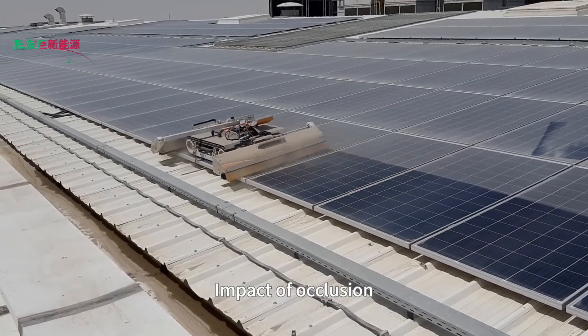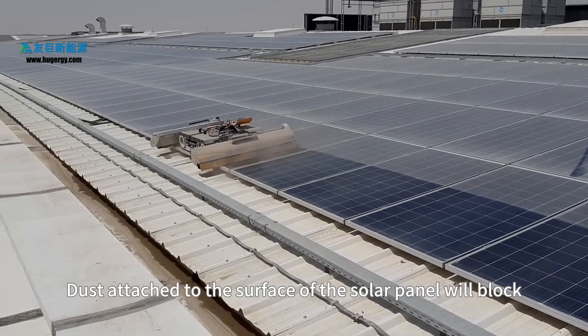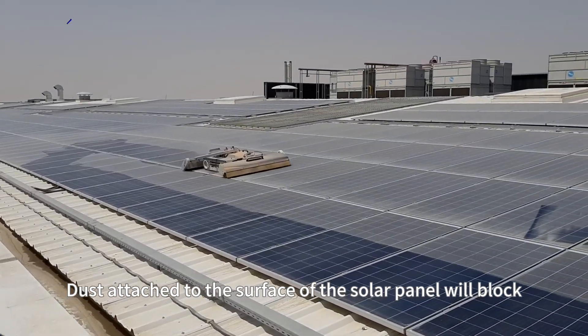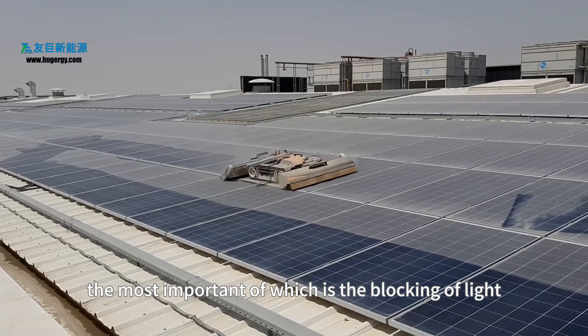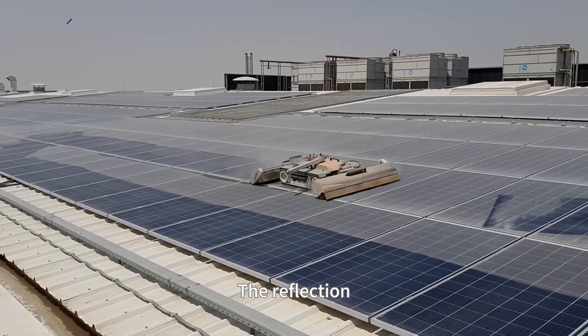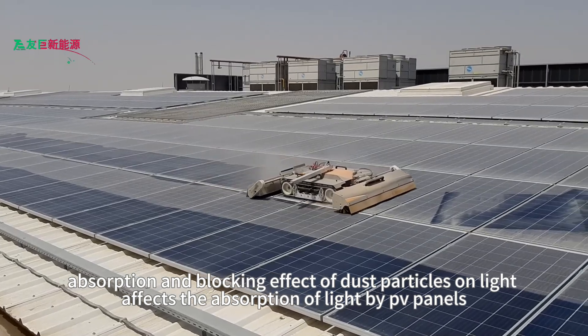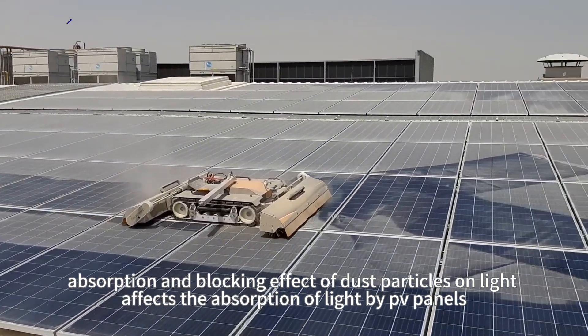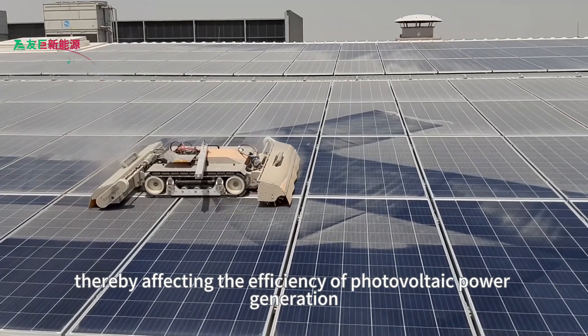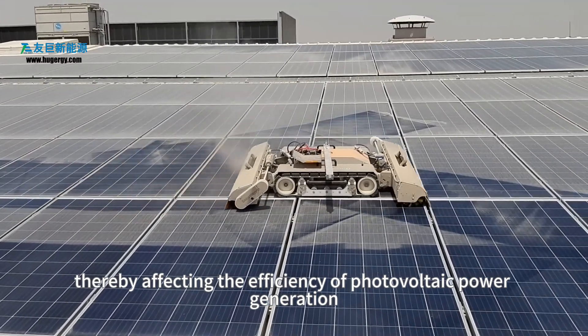Second, impact of occlusion. Dust attached to the surface of the solar panel will block, absorb, and reflect light, the most important of which is the blocking of light. The reflection, absorption, and blocking effect of dust particles on light affects the absorption of light by PV panels, thereby affecting the efficiency of photovoltaic power generation.